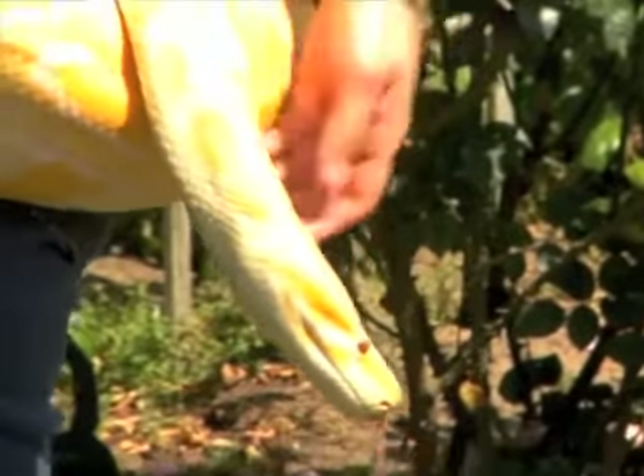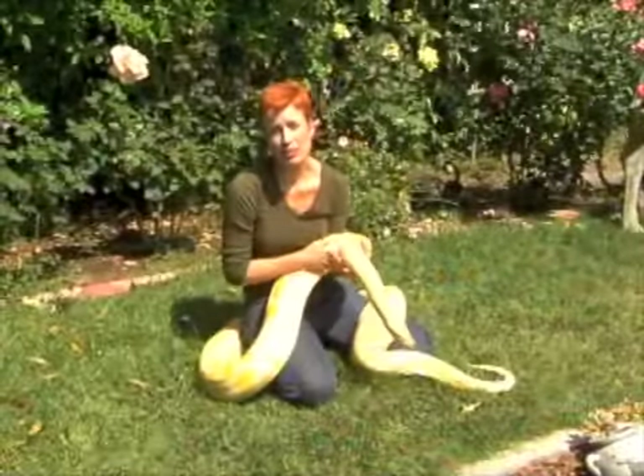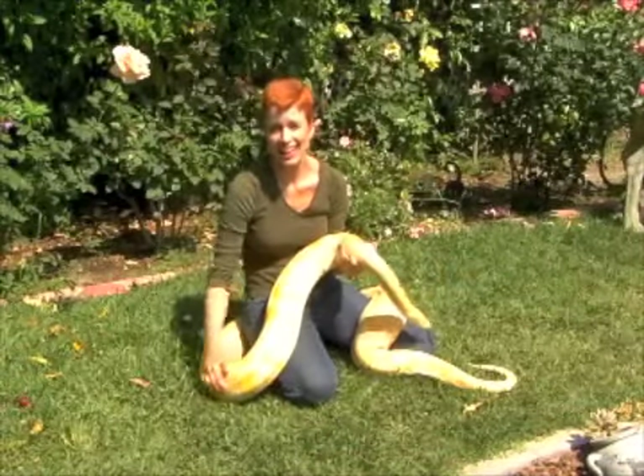Let me move around here so you can see her beautiful face. As you can see, this type of snake can get really heavy really fast.